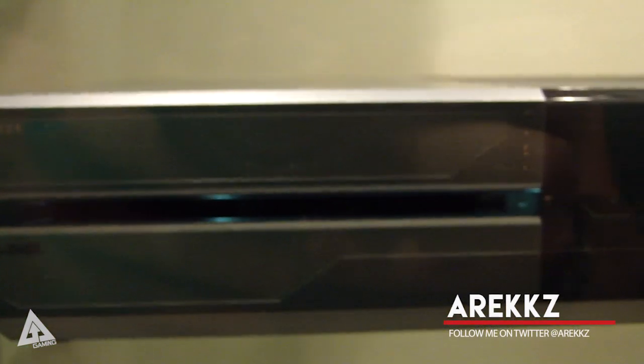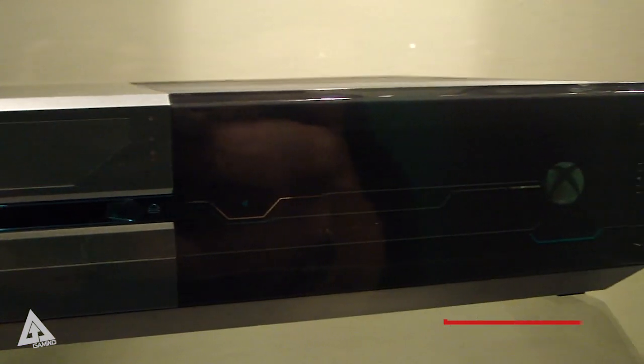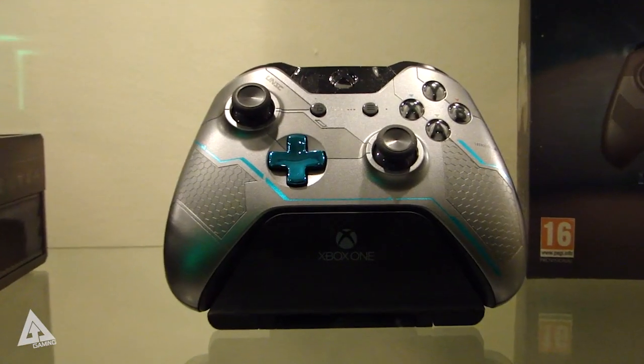Yo, what's going on YouTube and welcome back to another super quick Gamescom video. In this video I want to show you guys the Halo 5 limited edition console. This was announced during Microsoft's briefing and it's obviously to commemorate Halo 5 Guardians.